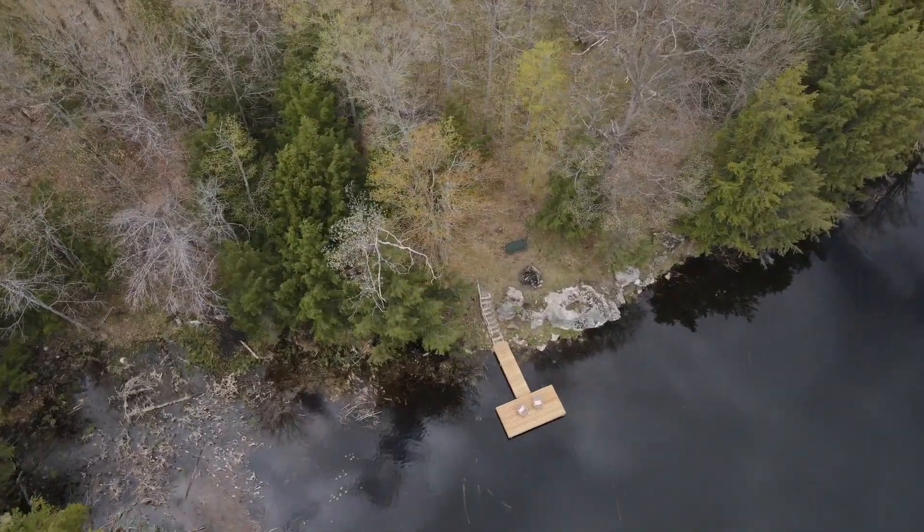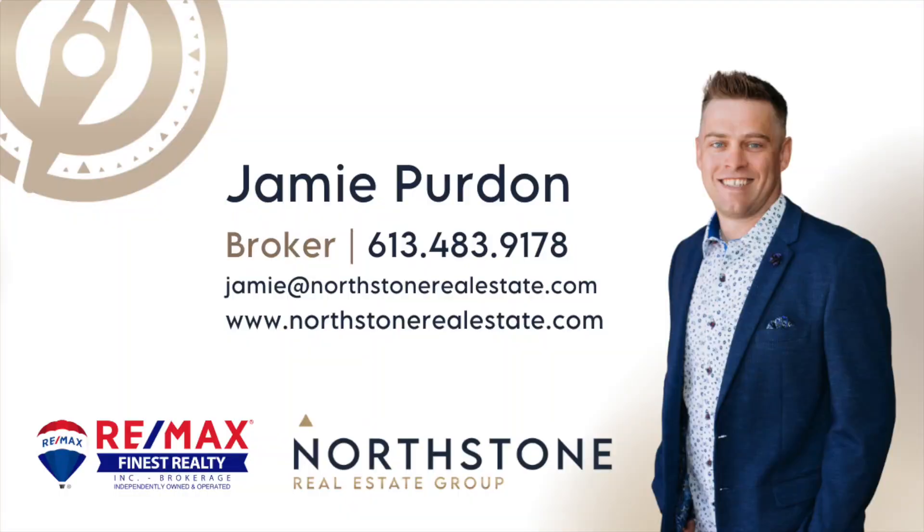If you're looking for a private getaway, this is the one for you. For more information on this listing, check out northstonerealestate.com or call today.